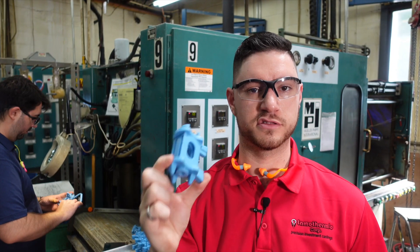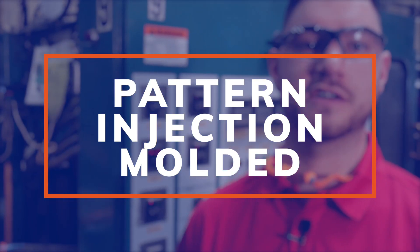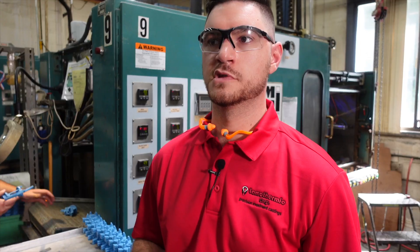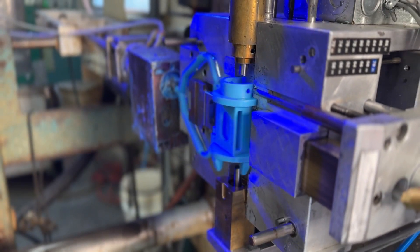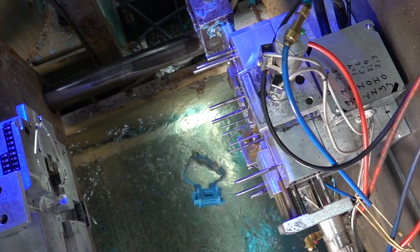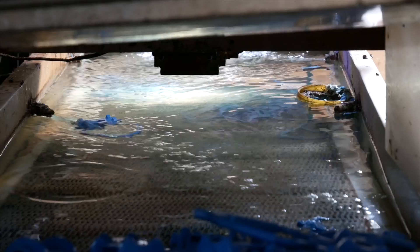This is where it all starts — a wax pattern made in our injection molding machine. All investment casting processes start with a wax pattern. These tools are fully automated: the platens will close, the wax will inject, the cores will pull, and it'll eject the part into the water for the operator to inspect. The water stops them from warping.